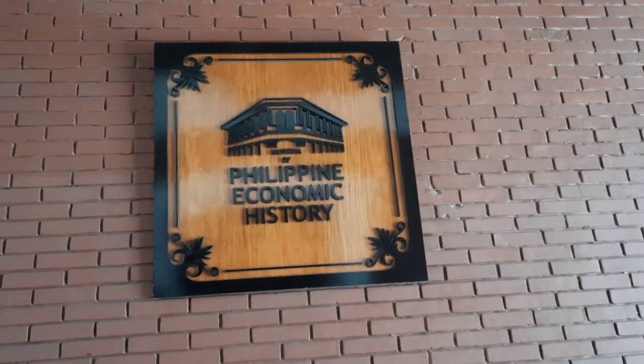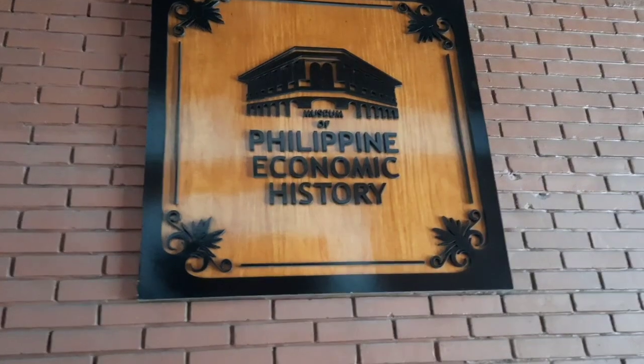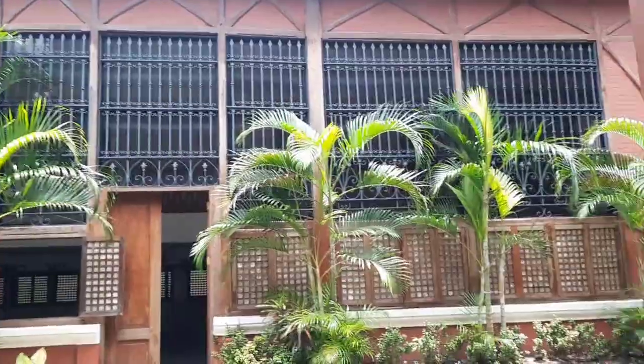So now, papasok na kami dahil sa natawag na Philippine Economic History. So ito guys, gawa siya sa lumang wood. Nerenovate lang ito kailan lang, at bago lang yung mga wall niya. This Philippine Economic Museum was opened last February 11, 2019.